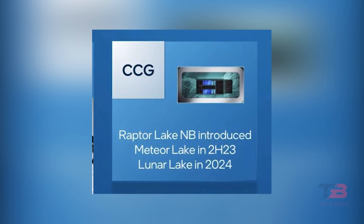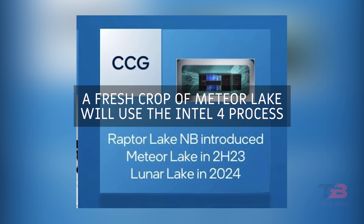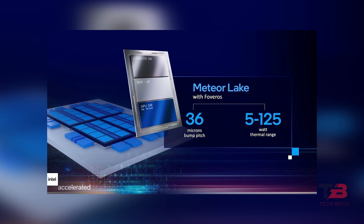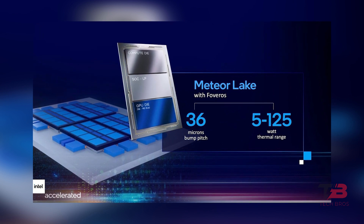Based on information already supplied by Intel, a fresh crop of Meteor Lake will use the Intel 4 process and TSMC external process, and introduce tile modular design on a wafer for the first time.